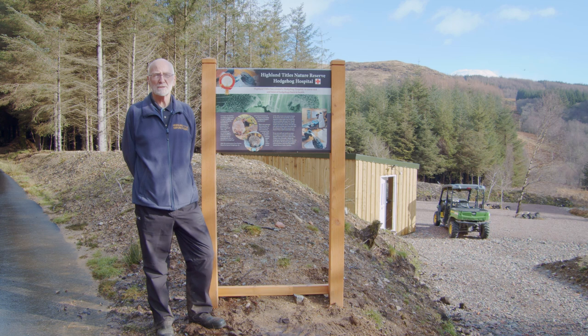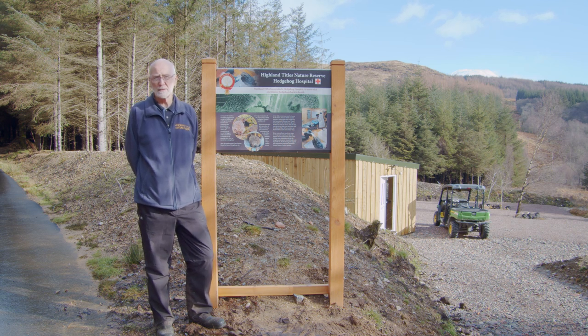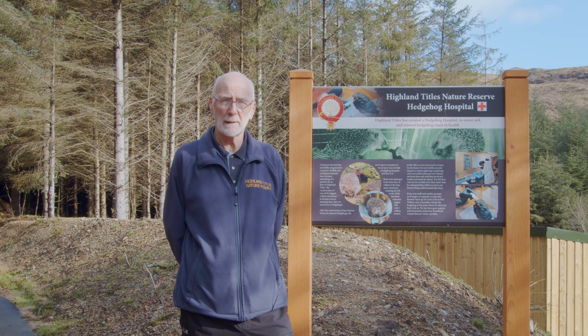Although we'd never encourage it, some people in some places do keep hedgehogs as pets. As a pet, they can live up to 5-7 years. In the wild, however, a hedgehog only survives for 2-3 years.